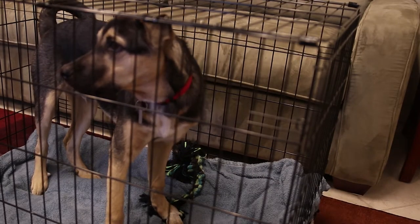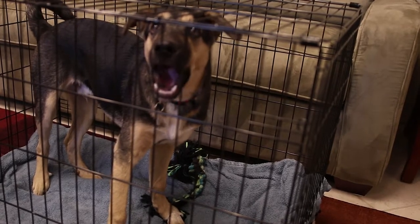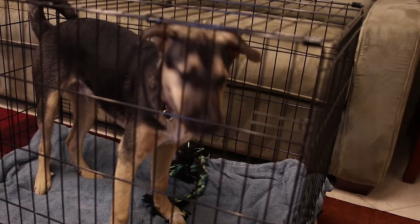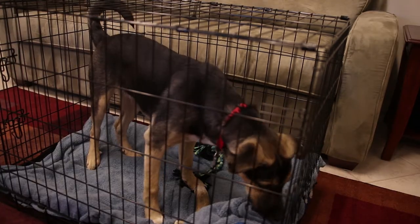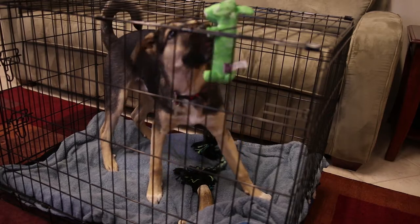Let your dog explore the crate at their leisure. Some dogs will be naturally curious and start sleeping in the crate right away. If your dog isn't one of them, use a happy tone of voice and call your dog over to the crate. Remember to make this a pleasant experience with lots of praise and treats.